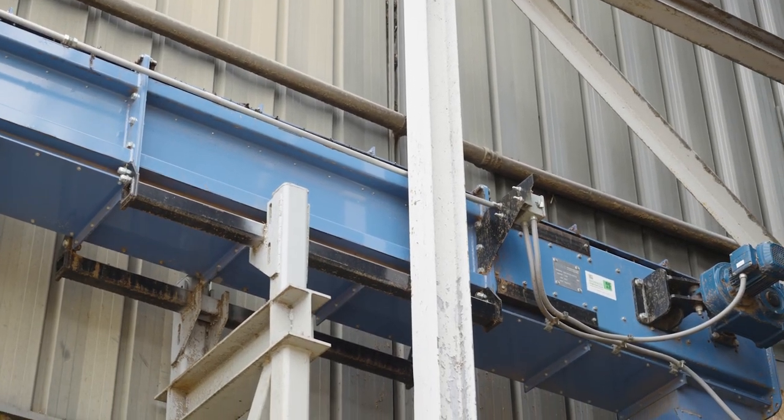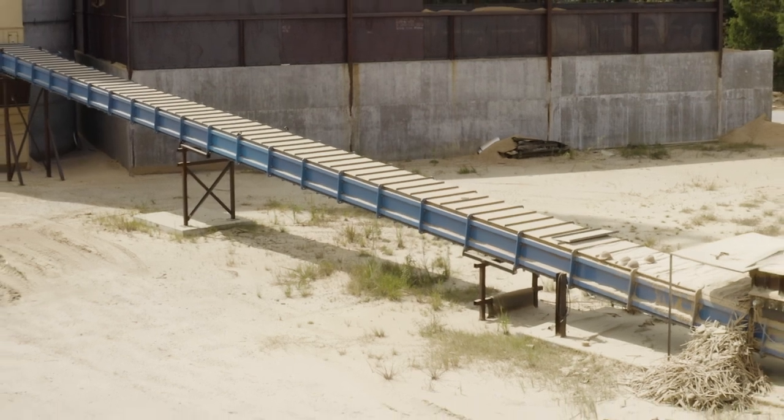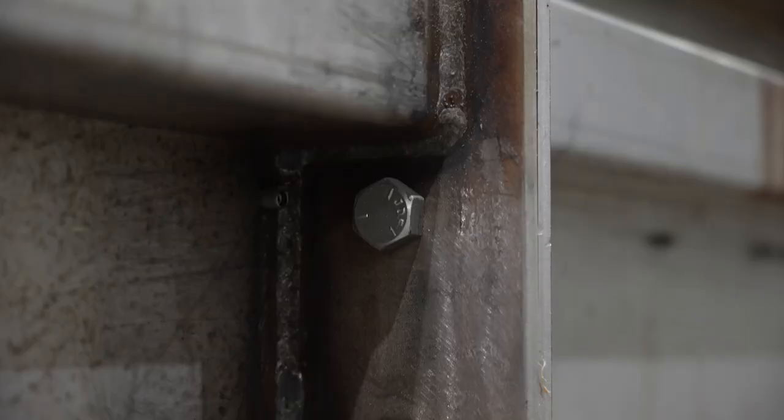We've gone out in the field and seen conveyors from other companies with patches upon patches upon patches welded on the sides — that's not going to happen with our designs. If something does go wrong or wear out, in an hour or two you can change all the elbows and slide parts. And the low operating cost is real.